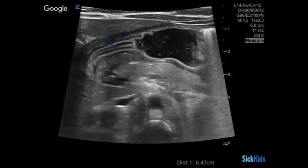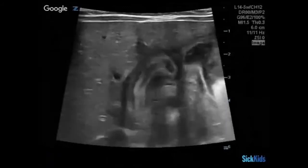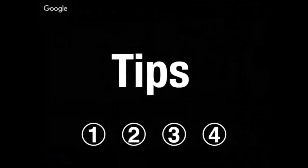When you have pathologic pyloric stenosis, it's actually easy to find. What's quite difficult is finding normal anatomy. So we have that image at the bottom, and it seems like the providers are having a lot of trouble. Let's talk about some tips for getting good images.